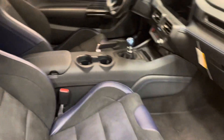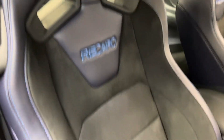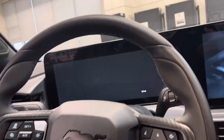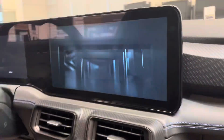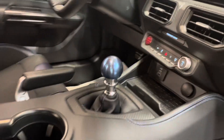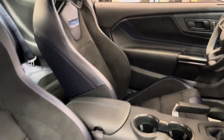And that's your interior. You can see the beautiful blue Recaro seats — they look fantastic. Got the amazing new screen setup with a lot of customizable options. New steering wheel — this one's got the blue stitching with the Dark Horse. Got the wireless charging pad.